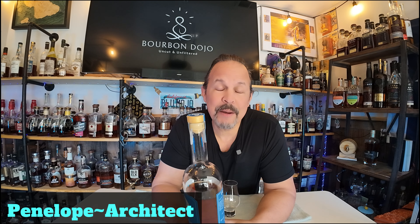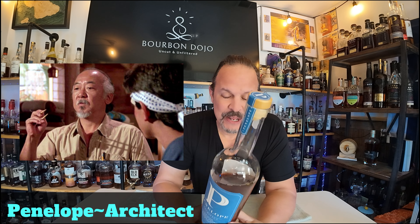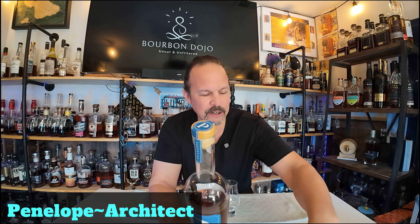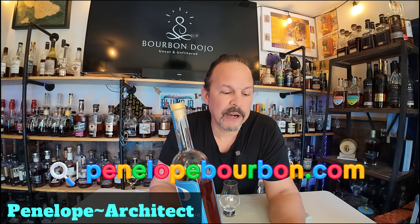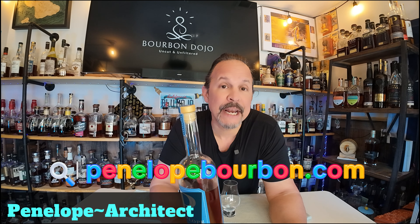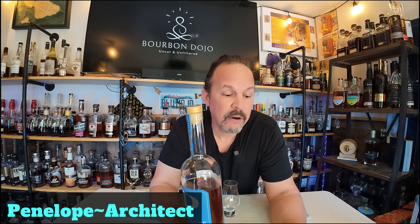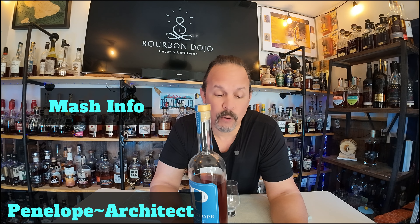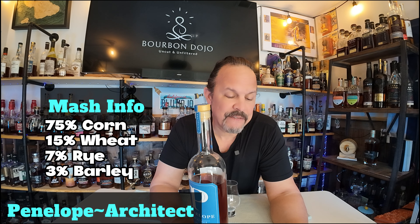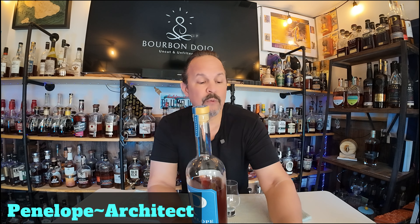But I'm a viejo — an old man — all I need to know is does it taste good. Let me read about the mash bill. Four grain: it has corn, wheat, rye, and barley. Usually you interchange three of those, but this one has all four. It's 75% corn, 15% wheat, 7% rye, and 3% barley. Straight bourbon whiskey, 104 proof.